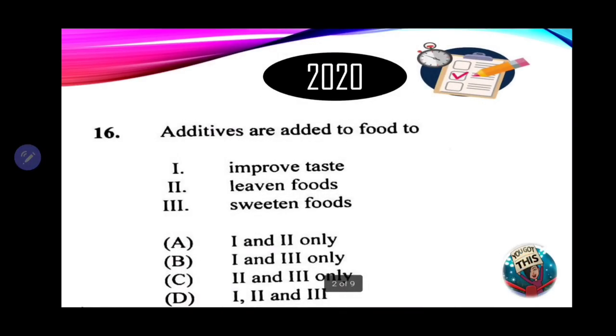Number 16: additives are added to food to — One: improve taste. Two: leaven foods. When we talk about leavening foods, we're speaking about raising agents used in food, such as bicarbonate of soda — baking soda — used in quick breads. Three: to sweeten foods. All of these options are correct — additives are added to improve taste, leaven foods, and sweeten foods. Therefore, we're looking for the option with one, two, and three. If you said D, you are correct.